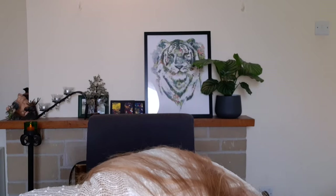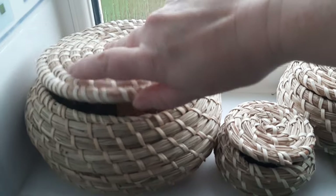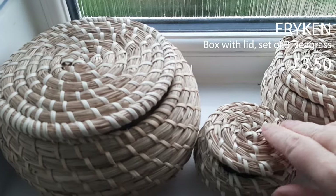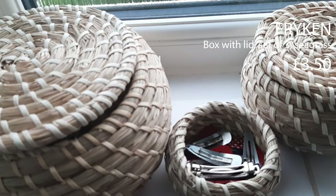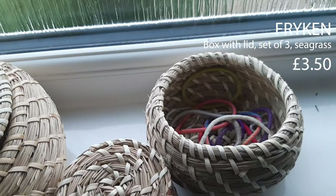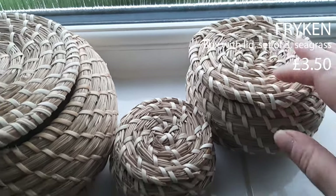I also got these and I thought they were really cute — a little basket, and within the little basket is another little basket. Really good for putting jewelry in, or hair clips, scrunchies, anything like that — but in a nice organized way. I like that.